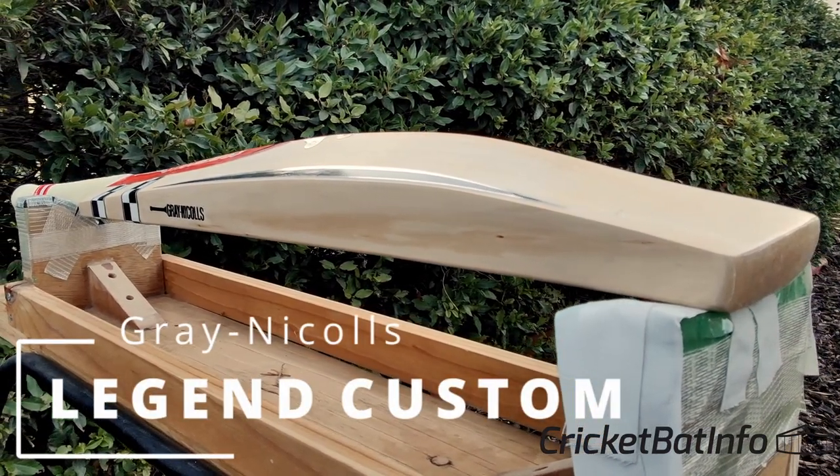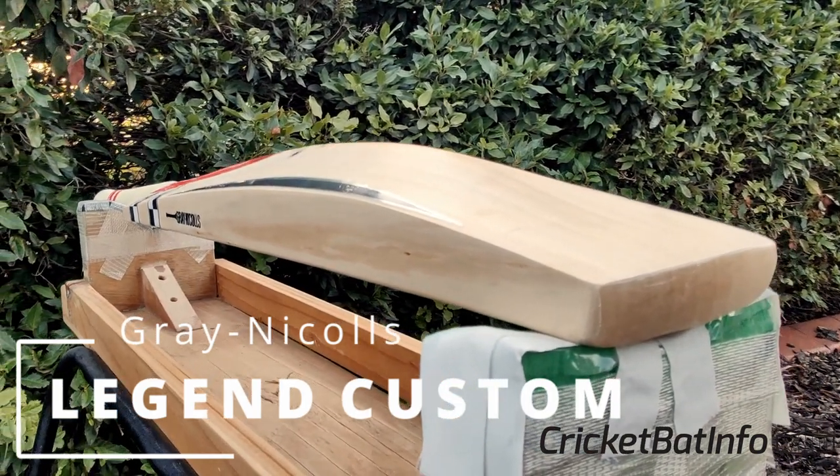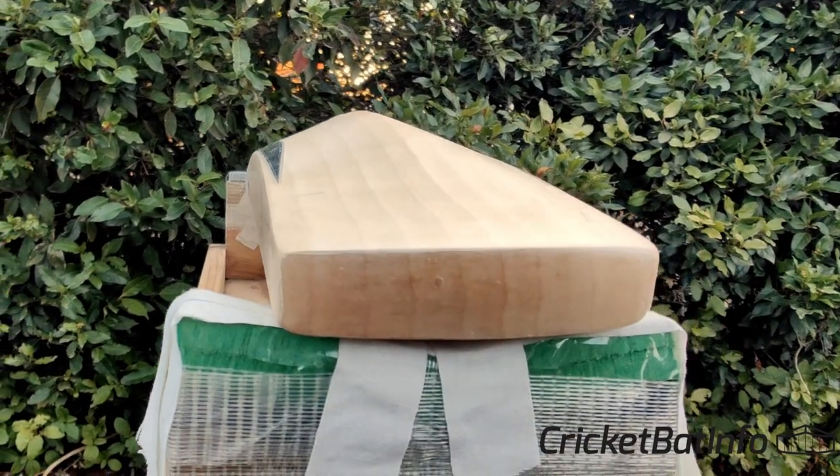Welcome back to the channel everybody. Today we're going to be doing a bespoke legend handmade by Stuart Kranzbuehler himself. Straight after this.